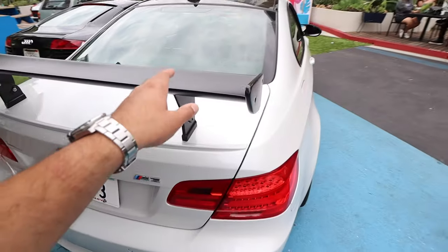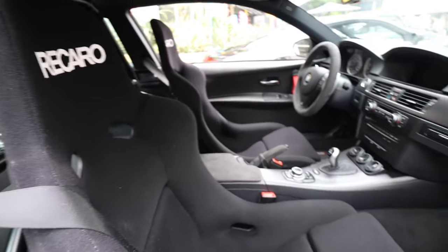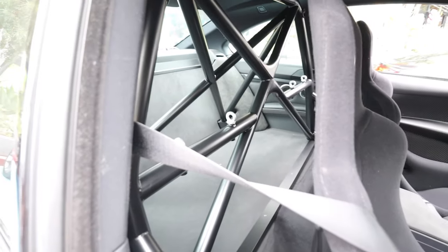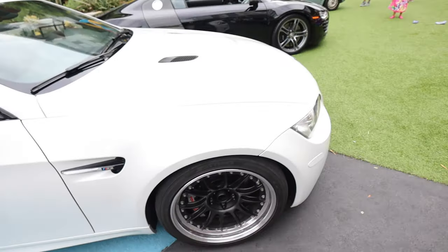You can see the interior - carbon bucket seats. And there's a track build E92 M3 with a beautiful GT-style wing. Look at the interior: Recaro bucket seats, the door panels appear to be carbon fiber, and there are three gauges - maybe supercharged, not sure. There's even a roll cage in the back. Nice build - the wheels and brake setup suggest it's probably a track car.